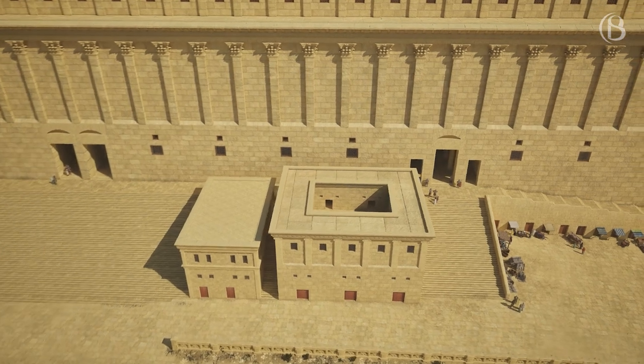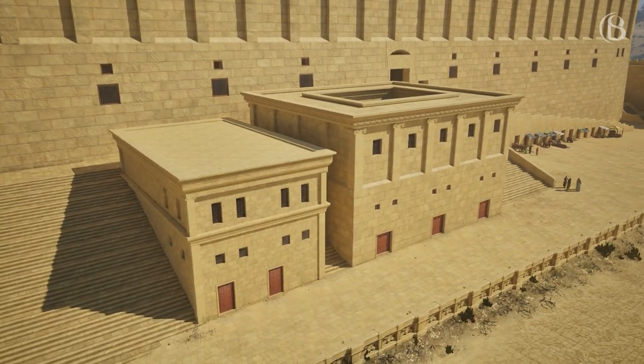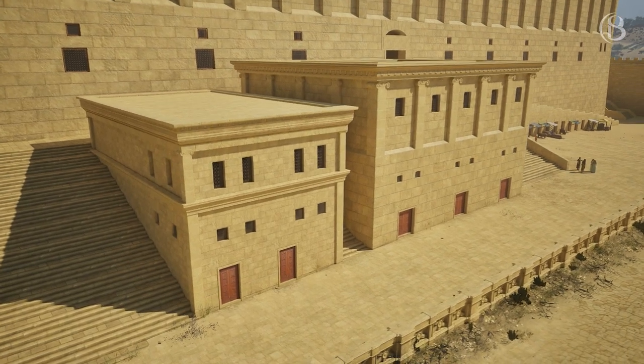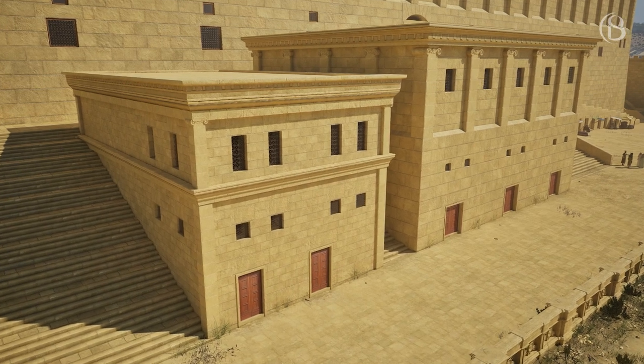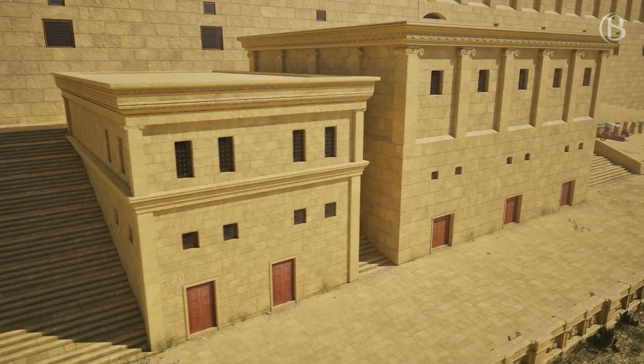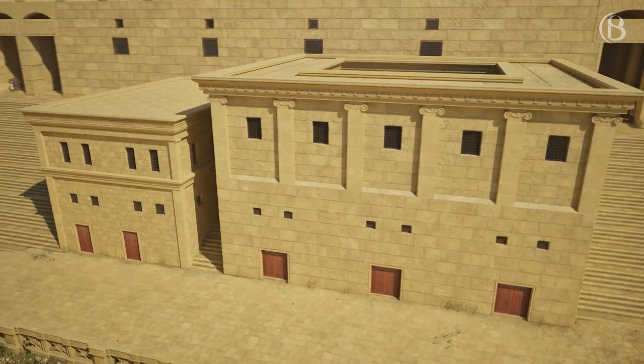In between the staircases leading up to the two southern gates were situated two buildings. Excavations show the remains of several mikvahot, or ritual baths, in the westernmost building, insinuating a building for ritual cleansing, while the right building was probably a public building of some kind.